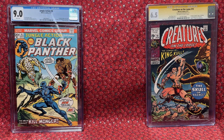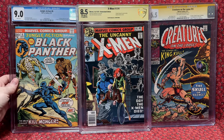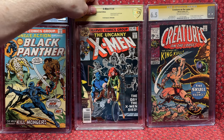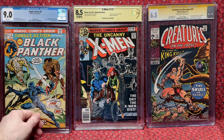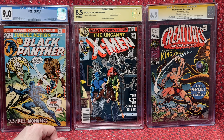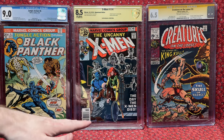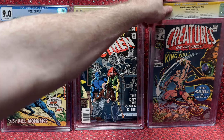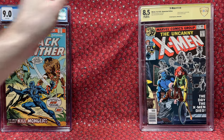The next one — I forget exactly how much I paid, maybe around $100 something — it's X-Men 114, an awesome comic book, but it's signed by John Byrne. That's amazing to me. How often do you get a signed John Byrne book? That era of X-Men are some of my all-time favorite comics, so getting a John Byrne signed comic is even more amazing.